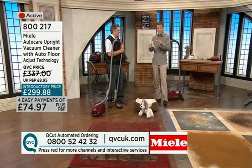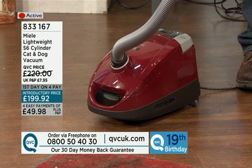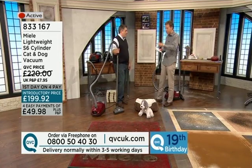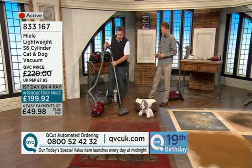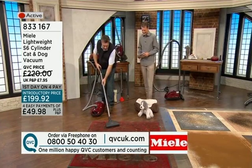We're going to dedicate a lot of time to both machines because there is so much to demonstrate. It is the Miele Lightweight S6 Cylinder Cat and Dog Vacuum, with the animal titles because it specialises and excels in lifting pet hair from the pile — but not only that. With the active charcoal filter, you're also going to remove odours. I'm going to turn the machine on — it's foot-operated. Turbo power. This is the turbo brush that comes with it.